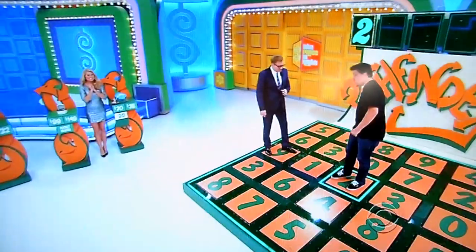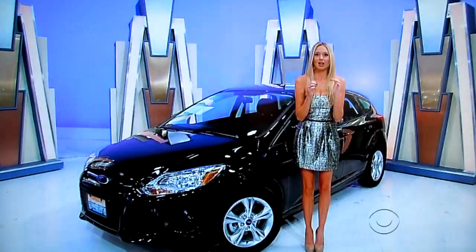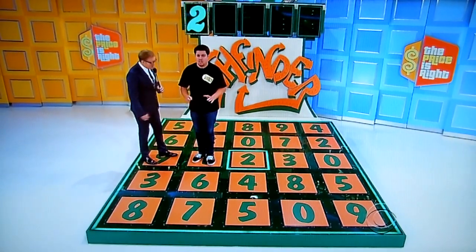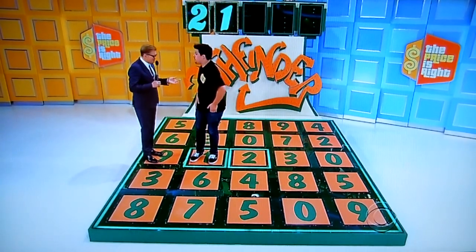Four, one, or zero. He's thinking four, Ford Focus — but he goes with one. You got it. Good choice. I thought he was going to step on the four for sure. He changed his mind at the last second. It's a $21,000 car you're playing for.